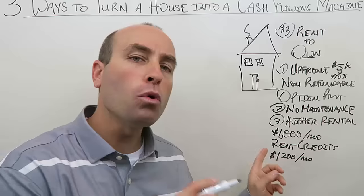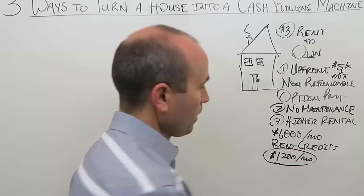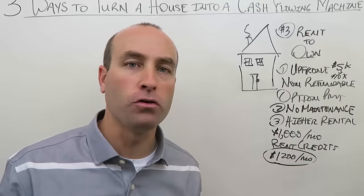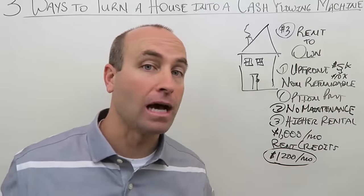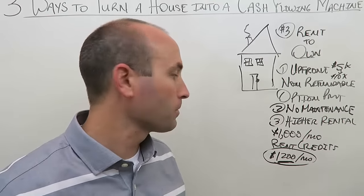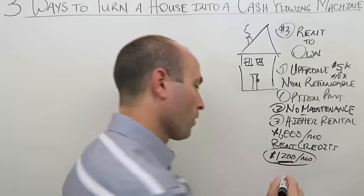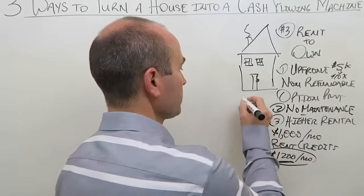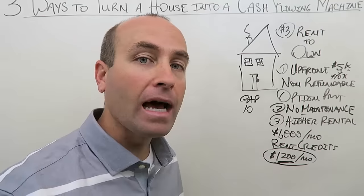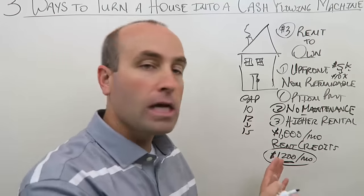So with a rent to own, you gamble on raising the rental rate and giving them a big rent credit — because you know that 90% of the time they won't exercise the option. Your extra $200 a month is positive cash flow. With maintenance eliminated and cash flow raised, the cap rate approaches 10. Then add the upfront down payment and the cap rate goes to 12 to 15. This turns the house into a cash flowing machine.